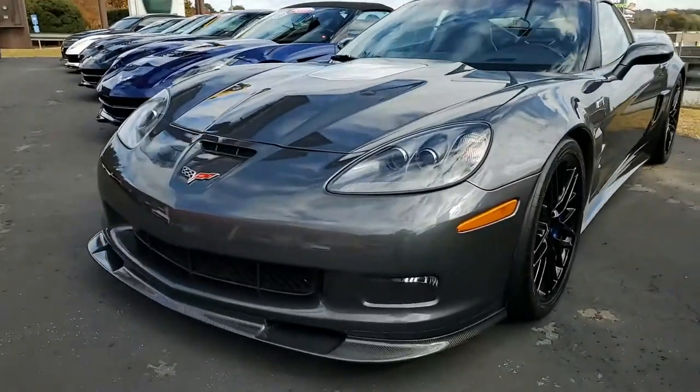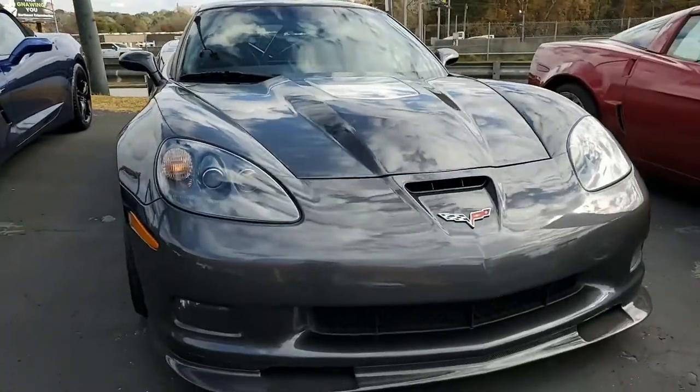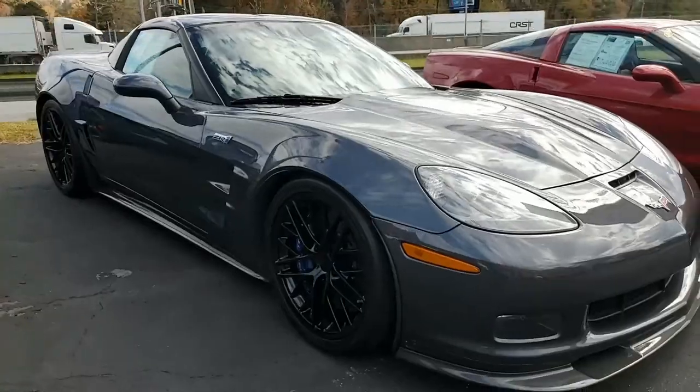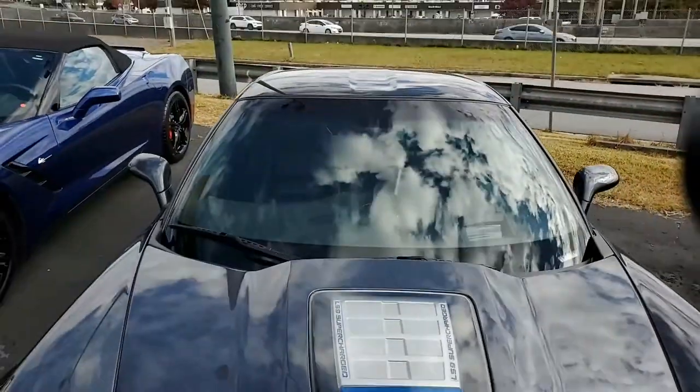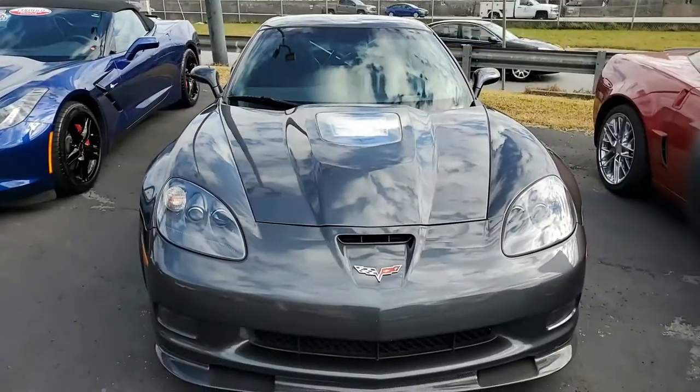Just like new, it comes in cyber gray on the exterior. It has the ebony interior, and under the hood, 680 plus horsepower supercharged LS9 engine. This car is going to be fun to drive with its six-speed manual transmission, posi rear end, and all the factory features, as many of you already know.